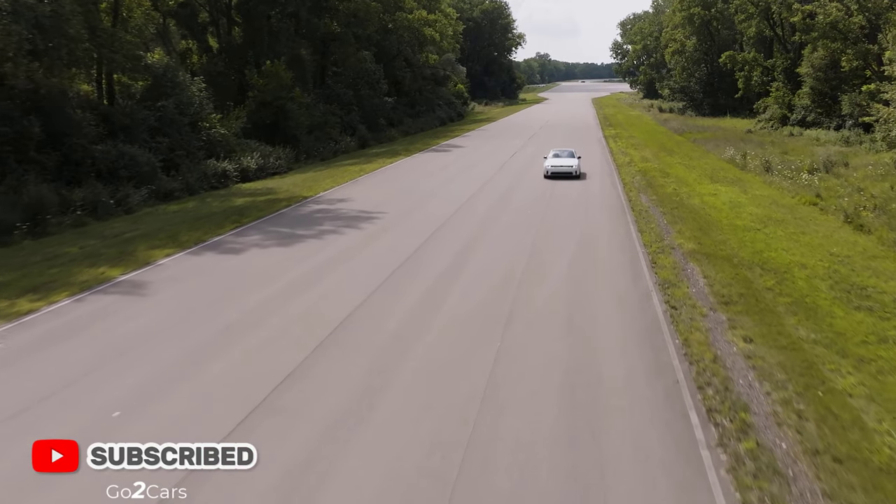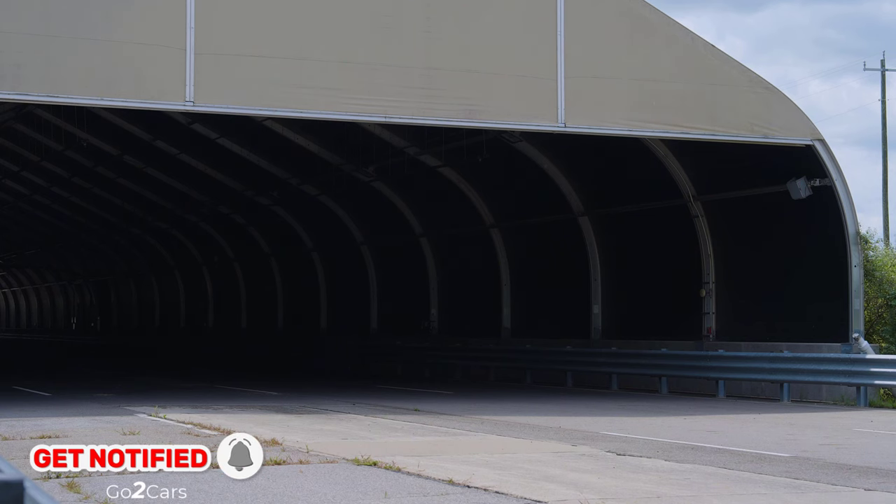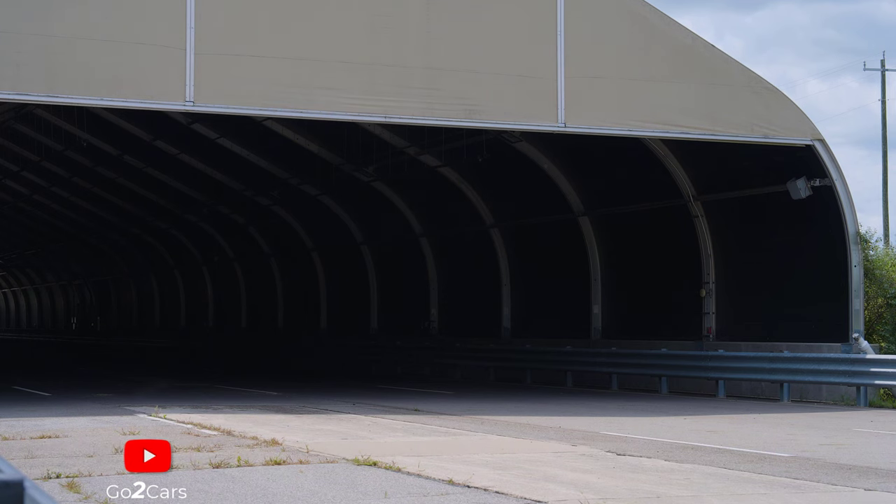Positioned in the vehicle's lower rear fascia and marked with a Fratsonic logo, the system dynamically reacts to acceleration, deceleration, and throttle inputs, enriching the overall driving experience.